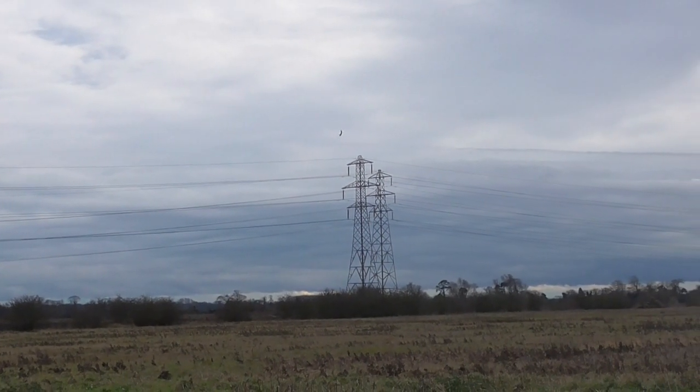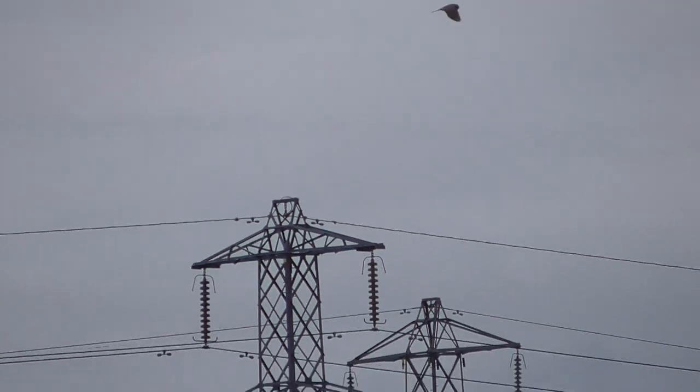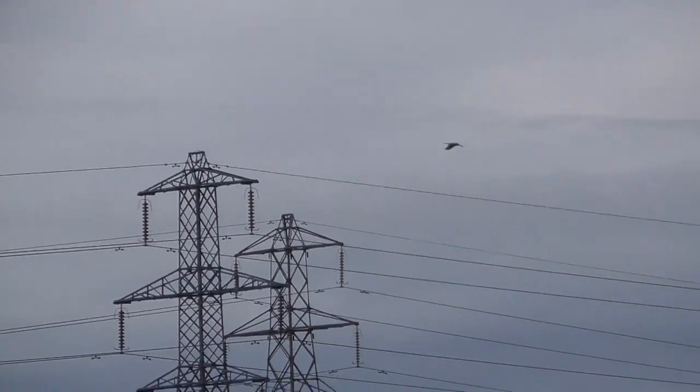That's a good one. That's 90 times. That's 46 times. I'll just zoom out because you've got the electricity pylons behind it. Again, that's back to 90 times from my location.